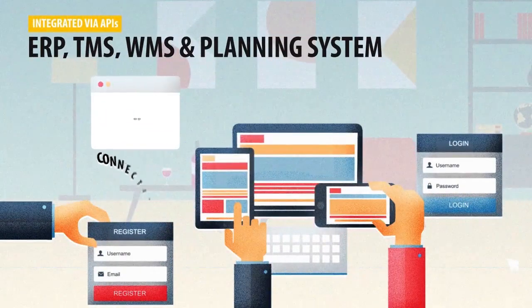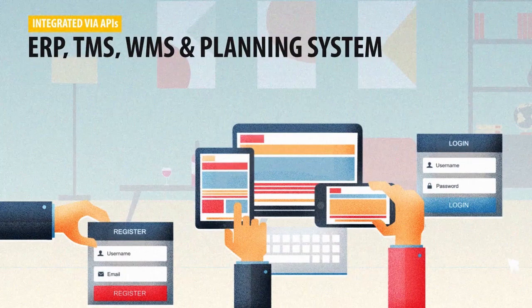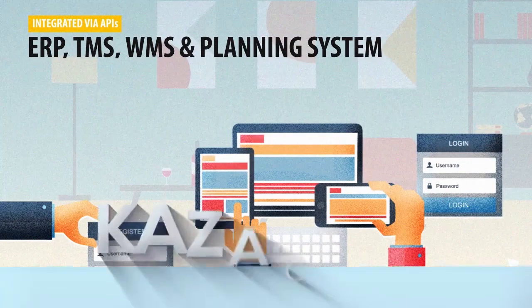All the triggers and data can be integrated via APIs to transaction systems like your ERP, TMS, WMS, and scheduling and planning systems.